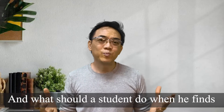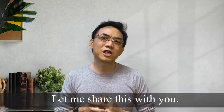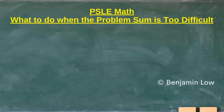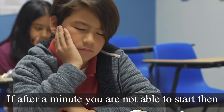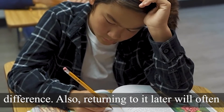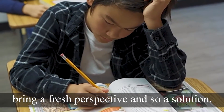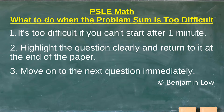And what should a student do when he finds a problem sum too difficult? Number one: it's too difficult if you can't start after one minute. If after a minute you're not able to start, then it's unlikely the next minute will make any difference. Also, returning to it later will often bring a fresh perspective and a solution. Number two: highlight the question clearly and return to it at the end of the paper. Number three: move on to the next question immediately.